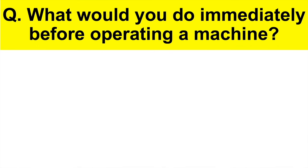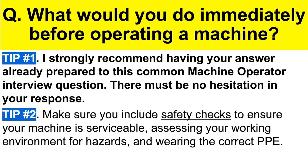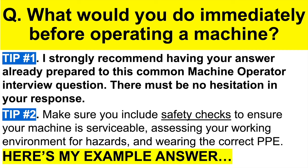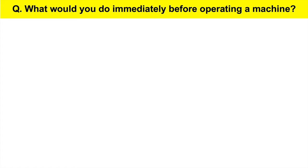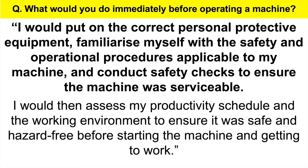Here's the next question: what would you do immediately before operating a machine? Tip number one: have your answer already prepared — there must be no hesitation, you need to know exactly what to do. Tip number two: include safety checks to ensure your machine is serviceable, assessing your working environment for hazards, and wearing the correct personal protective equipment. Example answer: I would put on the correct personal protective equipment, familiarize myself with the safety and operational procedures applicable to my machine, and conduct safety checks to ensure the machine was serviceable. I would then assess my productivity schedule and the working environment to ensure it was safe and hazard-free before starting the machine.